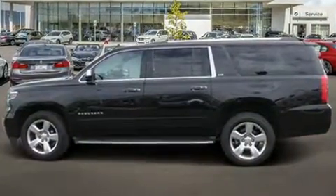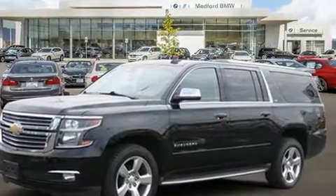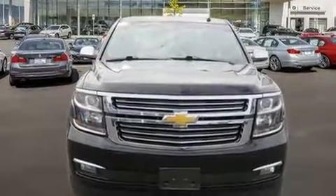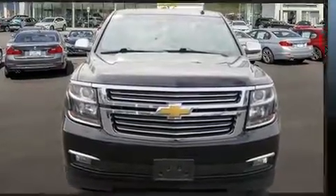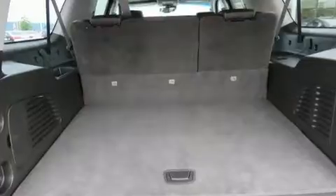Top features include cruise control, lane departure warning, rear wipers, and one-touch window functionality. Power adjustable pedals allow the driver to optimize his or her driving position, enhancing visibility, comfort, and safety.